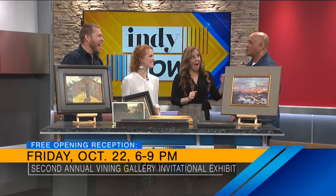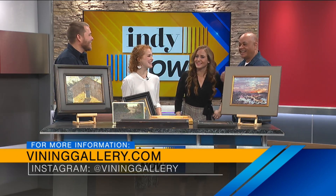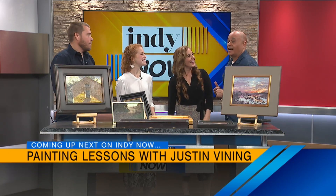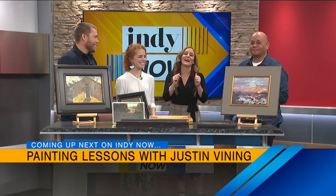Coming up — I heard you say we're going to paint. I don't know what's happening. This is what we do to Sherman. We went to break and Sherman's like, we're doing what? Justin is here and he's going to try and teach Sherman and I a few painting techniques. How do you think we'll do? You'll probably do fantastic, but I know I'm not — but we'll have fun with it. Indy Now will be right back.